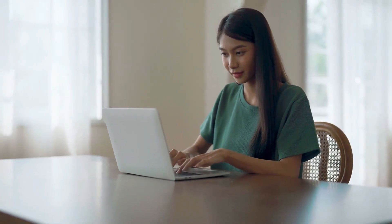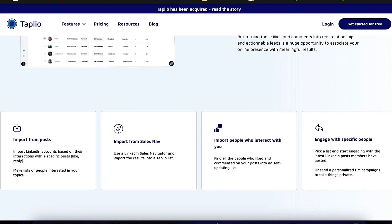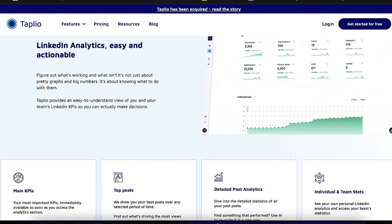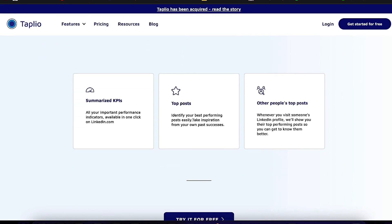Additionally, users can draw inspiration from a library of previously popular postings on the site. It also keeps track of the most recent business advancements, trends, and news that users may use to produce timely and pertinent content.